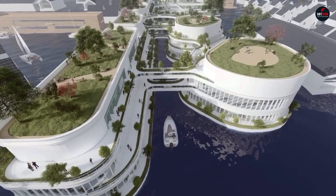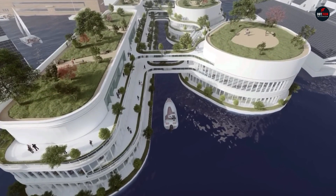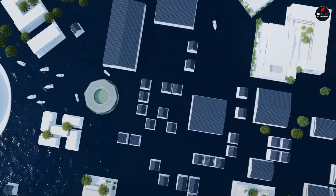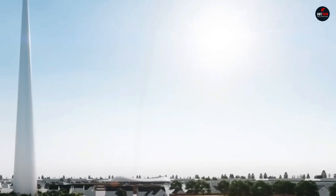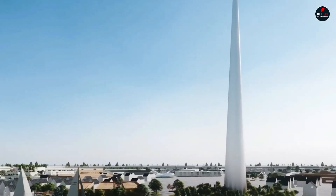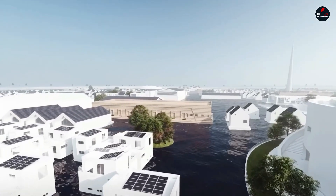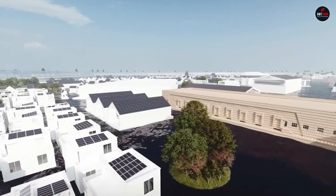Residents will be able to receive daily telemedicine consultations and monitor their health using various devices and sensors. They will also have continuous access to high-tech blood analysis for disease prevention and remote robotic surgery. Additionally, the city will have specialized laboratories for pharmacology research. N-Arc claims that the floating city will be operational by 2030.